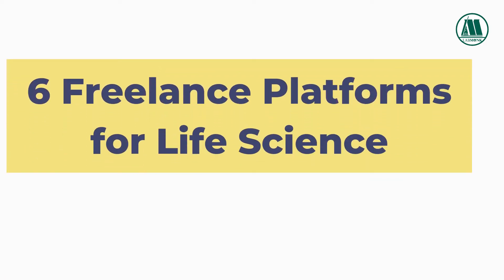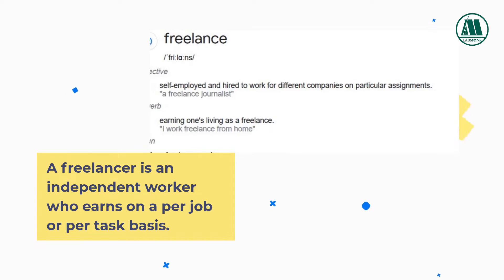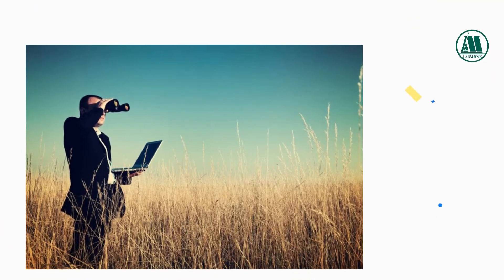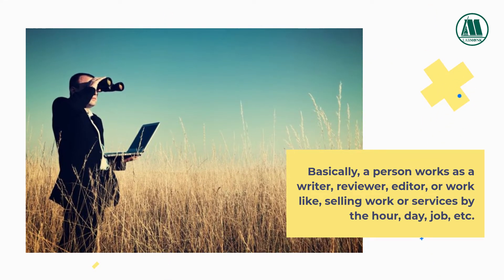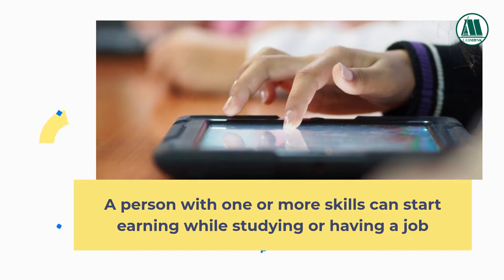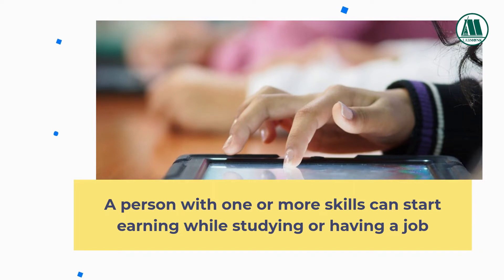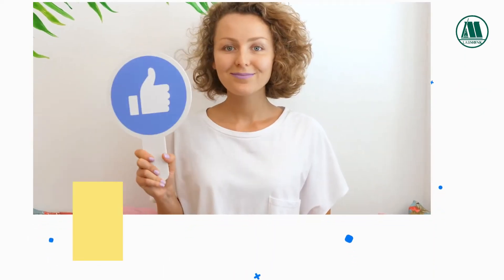6 Freelance Platforms for Life Science. A freelancer is an independent worker who earns on a per job or per task basis. Basically, a person works as a writer, reviewer, editor, or similar roles, selling work or services by the hour, day, or job. A person with one or more skills can start earning while studying or having a job, and can generate some extra income by using free time of the day.